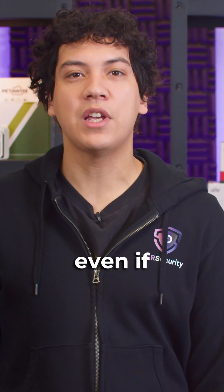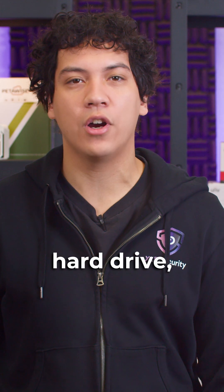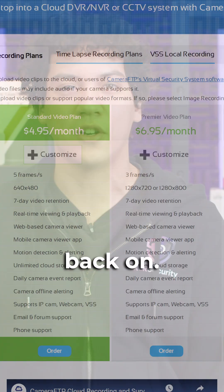This is why a lot of our clients ask us about cloud storage. They want to back up their footage, so even if something happens to the recorder or hard drive, they still have video evidence to look back on.